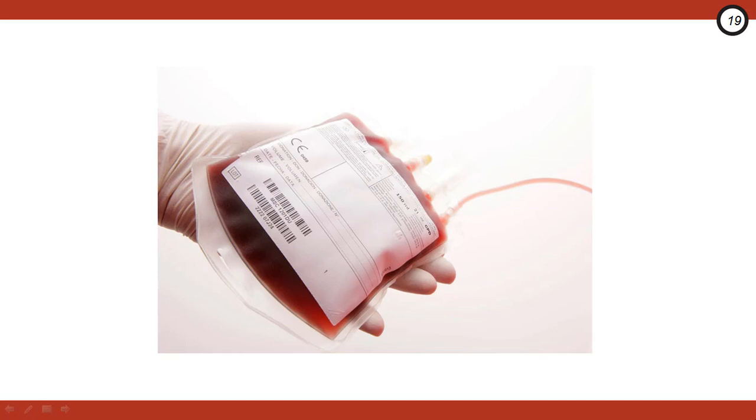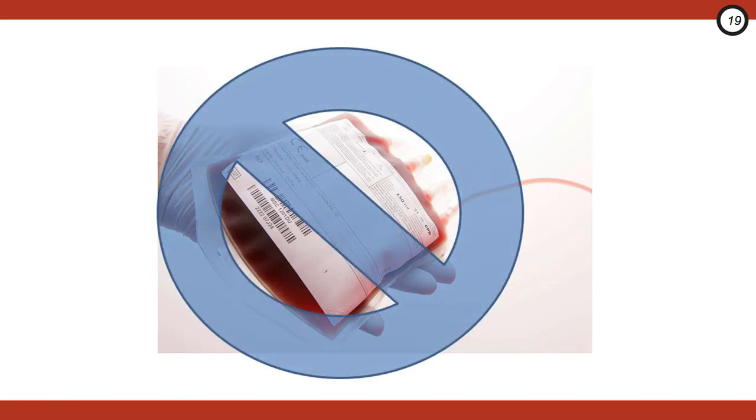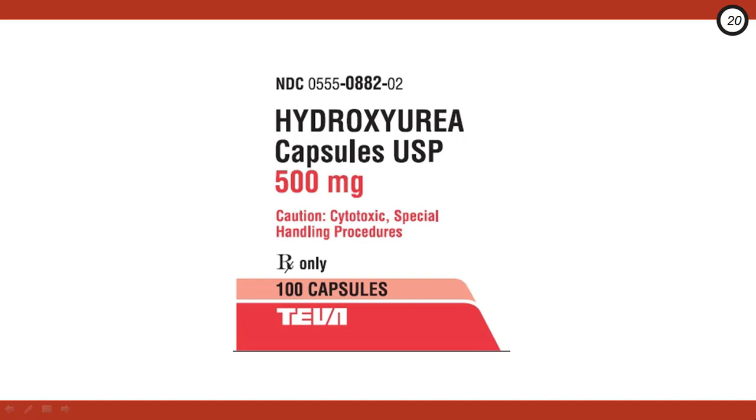While red blood cell transfusions can be life-saving in situations like acute chest syndrome, in uncomplicated pain crises there is absolutely no role. Transfusions can increase the risk of alloimmunization and increase pain by increasing blood viscosity, leading to vaso-occlusion and precipitating things like acute chest syndrome and stroke. Any decision to transfuse should be done in consultation with a transfusion specialist or hematologist. Oral hydroxyurea can be very helpful in patients with frequent pain episodes — it increases production of fetal hemoglobin, thereby decreasing sickled hemoglobin, and has been shown to decrease the frequency of pain episodes, acute chest crises, and the number of transfusions. If you identify a frequent flyer who may benefit from hydroxyurea, refer accordingly.